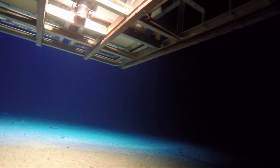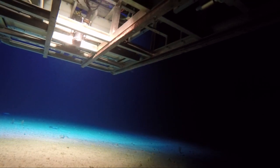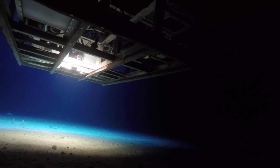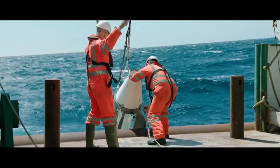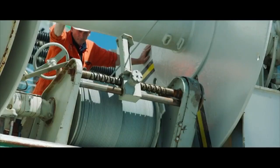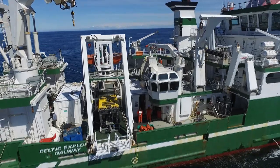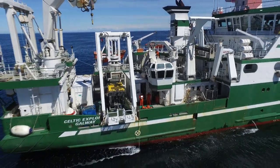Working on board a survey ship is very different to working on land. Because it costs tens of thousands of euros per day to run a vessel like the Explorer, ship time is too expensive to waste. So the crew and research staff plan the work to run 24 hours a day. Even working around the clock, the Explorer is at sea almost every week of the year.